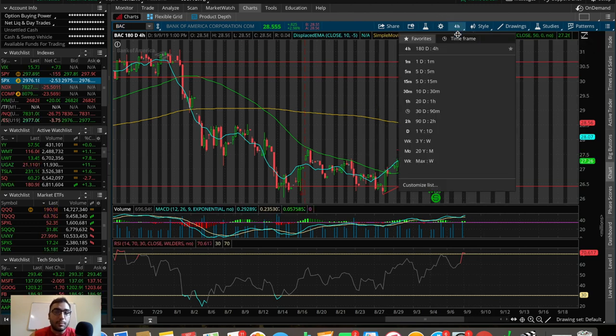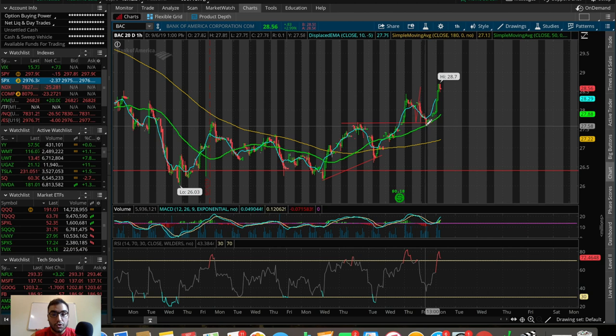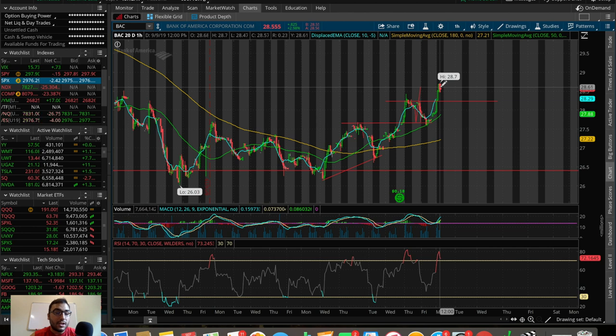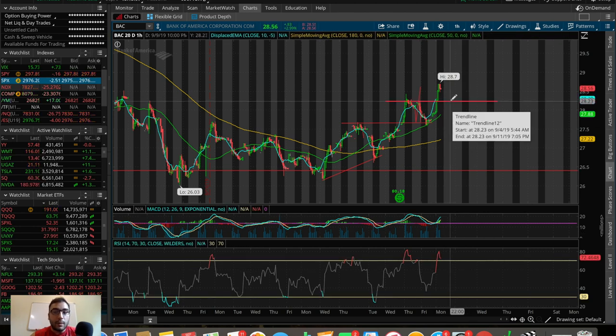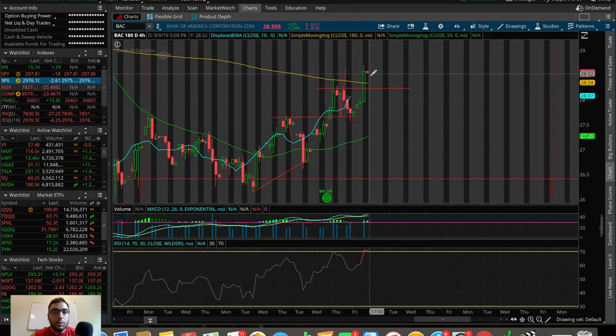This is a textbook pattern on the 20-day one-hour chart: we broke out of the moving averages, pulled down, held them as supports, broke out of the previous resistance on the 30th, pulled down, held that old resistance as new support along with the 50 SMA, and gapped up today breaking the previous resistance — a higher high at 28.70. My entry point target on BAC is now at 28.20, which will bring the RSI down to a healthier point.